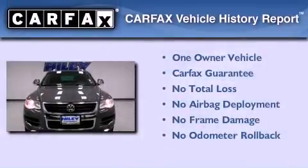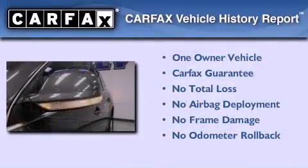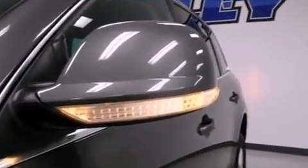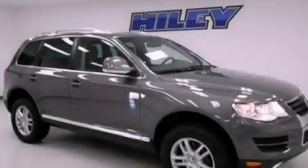This Volkswagen has had only one owner, and it qualifies for the Carfax Buy-Back Guarantee. This vehicle won't last long at this price — call and arrange a test drive now.